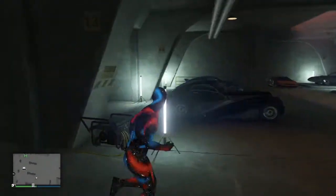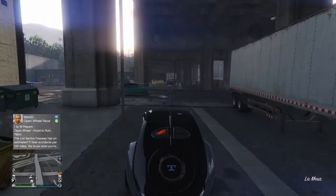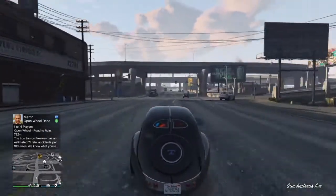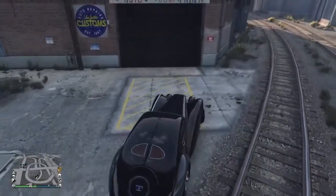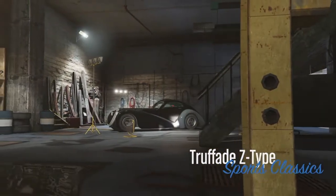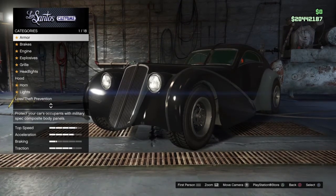Hey guys, Indigame here. We're going to be customizing the Trufada Z-Type. This is one of the first cars in GTA. It's the second fastest sports classic, and it's based off the Bugatti Type 57SC Atlantic.